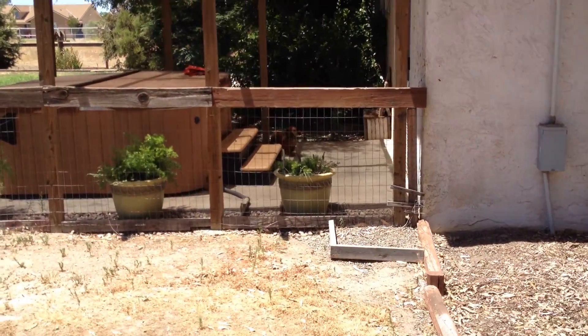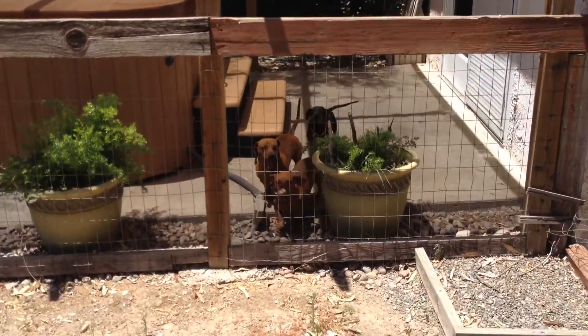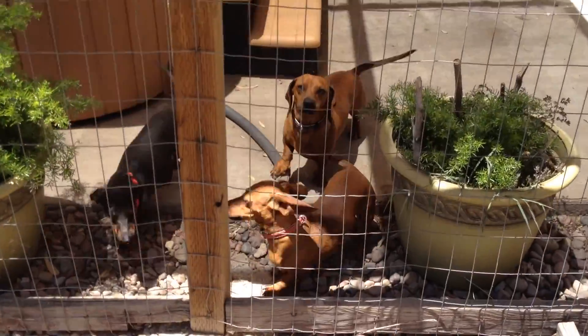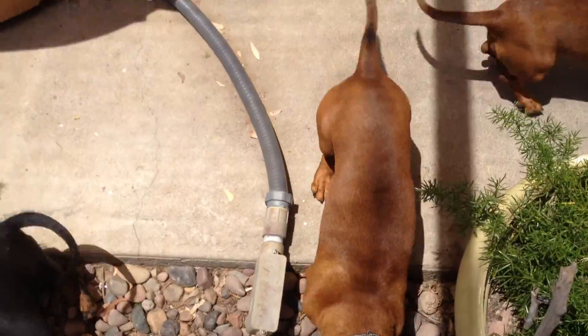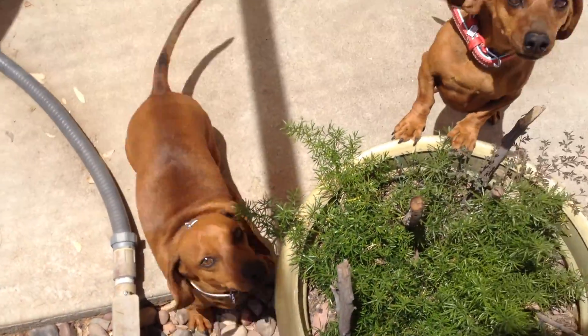Now we have three dogs here — we've had many, many dogs over the years. We have Franklin, Roxy, and Sarge. They're good puppies; they're bouncy.